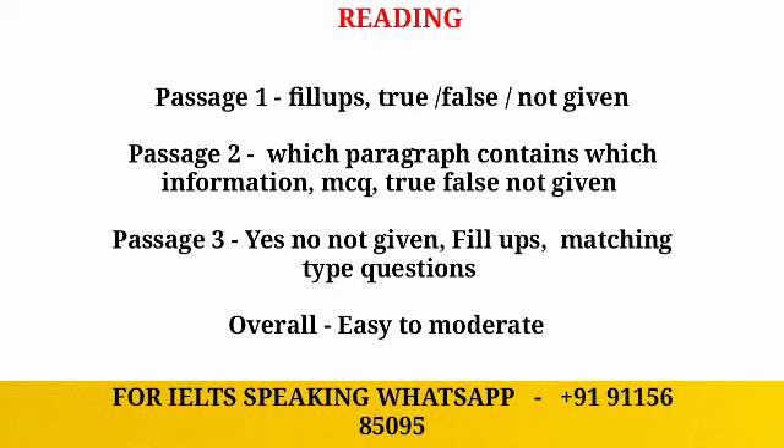If we talk about the overall level of reading, the reading level will be easy to moderate. Passage one is easy, so you can try to score more there.